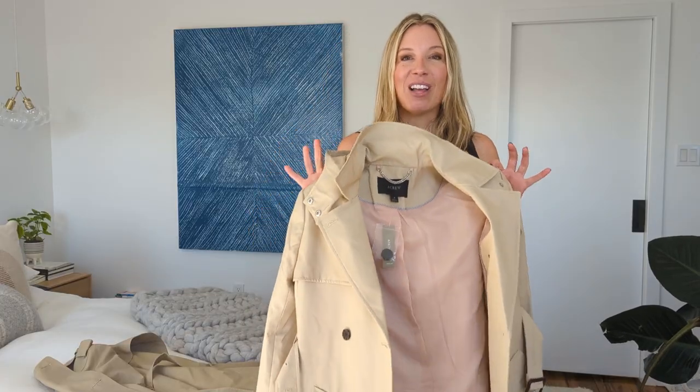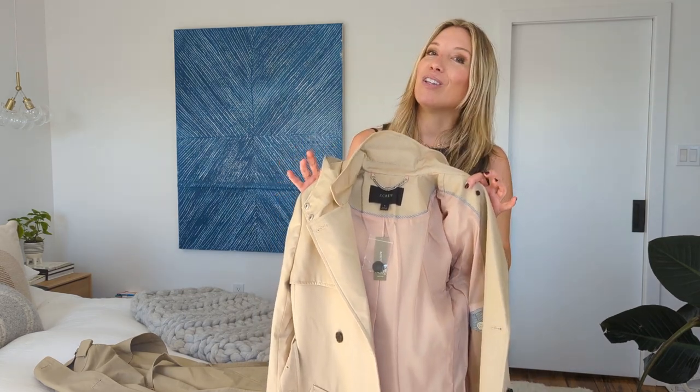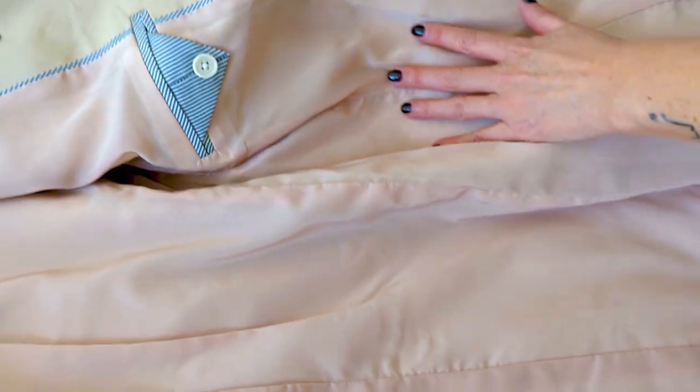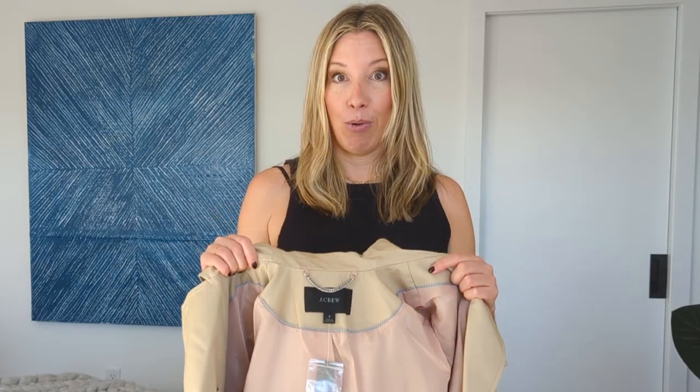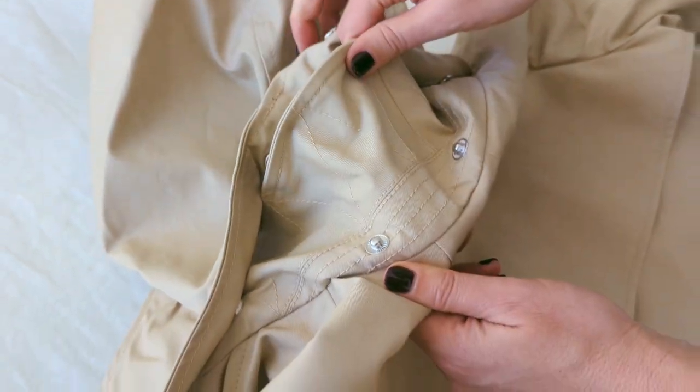J.Crew's Icon Coat is also lined, which I think is super important because in a lot of the lower-priced trench coat options they're often unlined, which means they're kind of sticky next to your sweater or T-shirt and they don't go on nicely. So I love that this coat is lined — it's actually lined all the way through the sleeve. This is a really well-made coat. The J.Crew trench also has a hood, which Burberry does not, and I know some people care about that. This one is only $350.